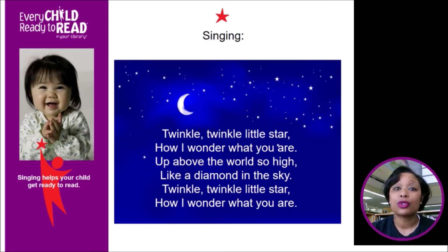Listen: Twinkle, twinkle, little star, how I wonder what you are. Up above the world so high, like a diamond in the sky. Twinkle, twinkle, little star, how I wonder what you are.